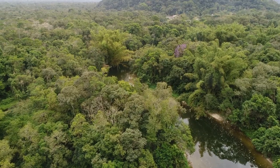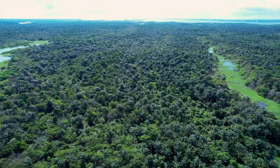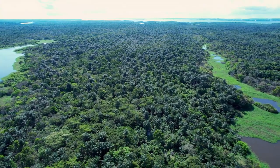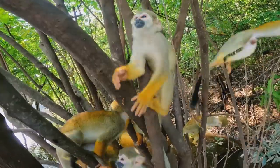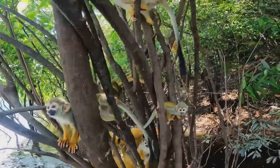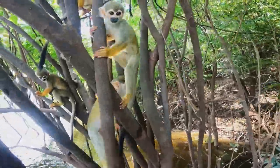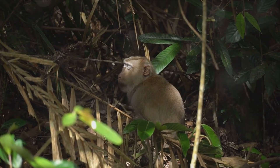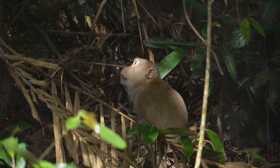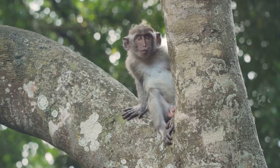The trees are not just their home — they are a source of food, a means of escape from predators, and a place for social interaction. The loss of habitat not only reduces the space these monkeys have to live, but it also fragments their populations, making them more vulnerable to other threats. Next on the list is the illegal pet trade. Amazonian monkeys are often captured and sold as exotic pets. This cruel trade involves the inhumane treatment of these animals, disrupts their social structures, and contributes to the decline of their populations.